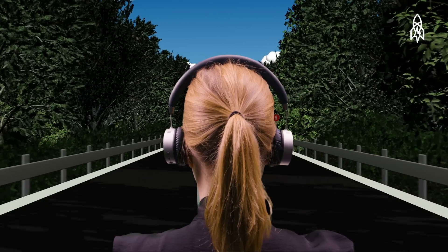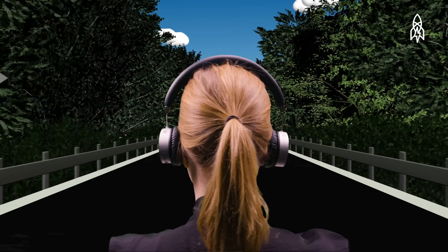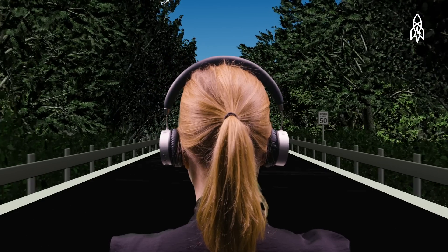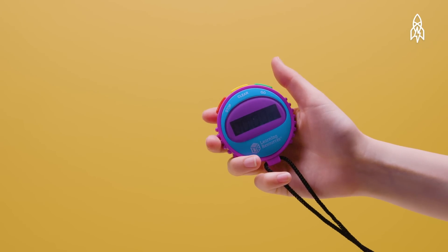And then from there, we set up a series of driving simulator studies. They're driving along and doing another task to give them a distraction component. And then suddenly, unexpectedly, the car that they're following would brake suddenly. And we looked at their collision avoidance response and the timing of that.